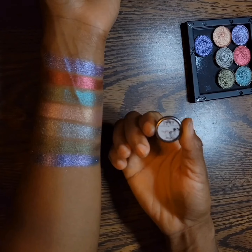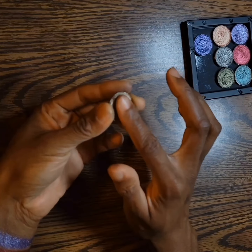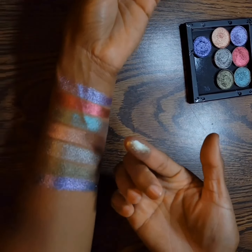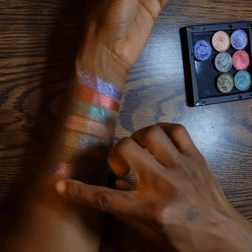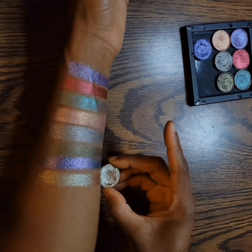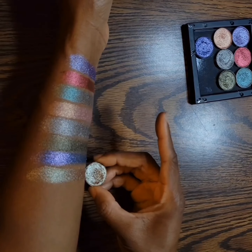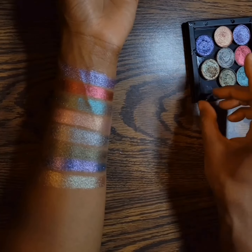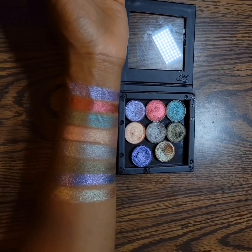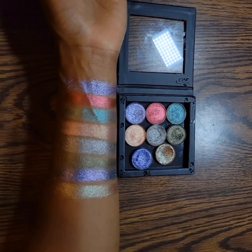The last one is Nightingale. This one is the smoothest and the softest that I have. And here we have it — these are all my shadows that I have from Pretties for Your Face.